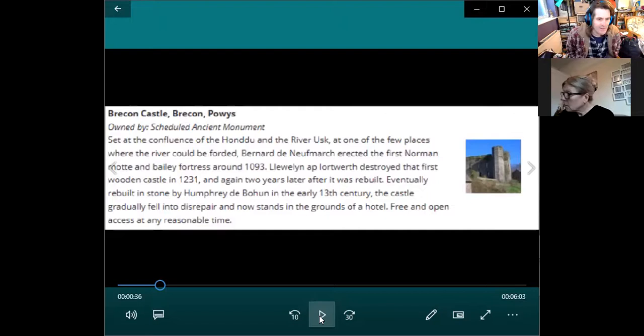It says Llywelyn ap Iorwerth destroyed that first castle in 1231 — it was made of wood. Two years later it was rebuilt, eventually in stone by Hubert de Bohun. Lots of these names — Bohun, de Clare — are typical of people who have castles. And lots of these lords have more than one castle. At one point in the late 1200s, the de Clare family had Caerphilly Castle and also St Quintin's Castle — they were in control of lots of castles.